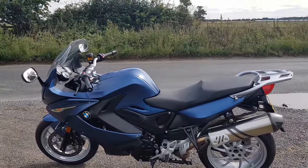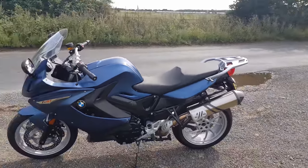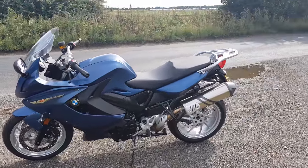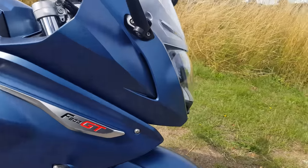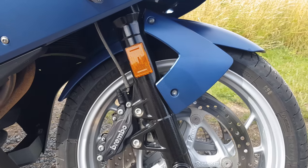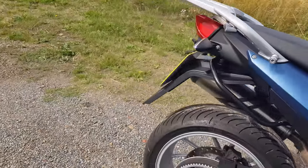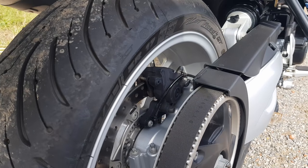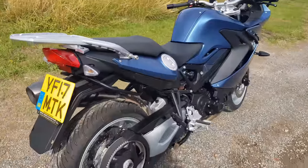It has a top speed of over 125 miles per hour and reaches 60 in less than four seconds. The bike comes with BMW's Motorrad ABS as standard, with twin 320 millimeter disc brakes at the front with four-piston Brembo calipers and a single 265 millimeter single-piston Brembo caliper at the rear. So you've got some decent brakes that give some good stopping power.